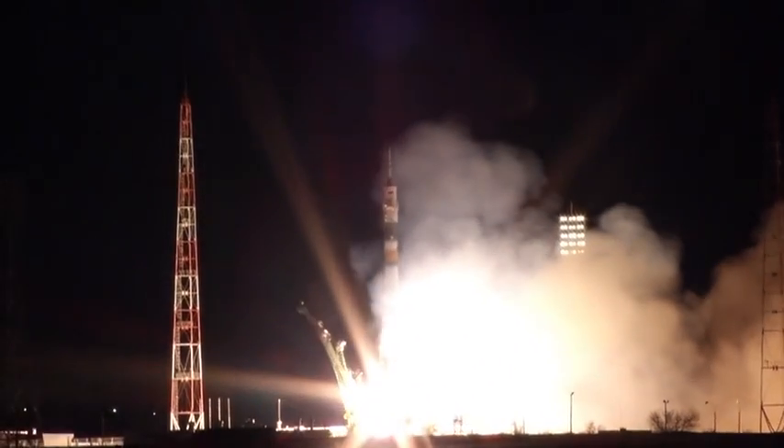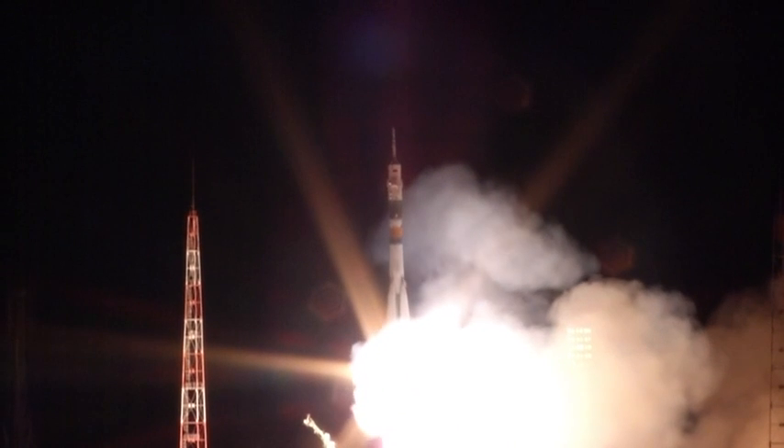And liftoff, liftoff of the Soyuz rocket as Ron Garen, Alexander Samakutayev, and Andrey Borysenko begin their journey to the International Space Station.